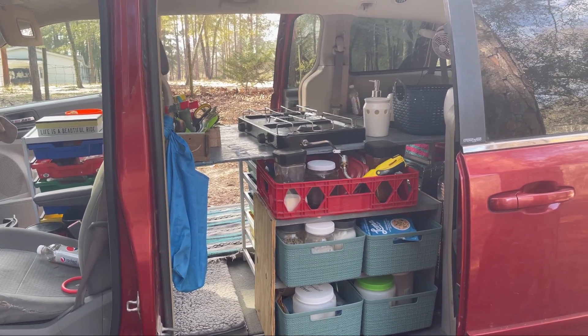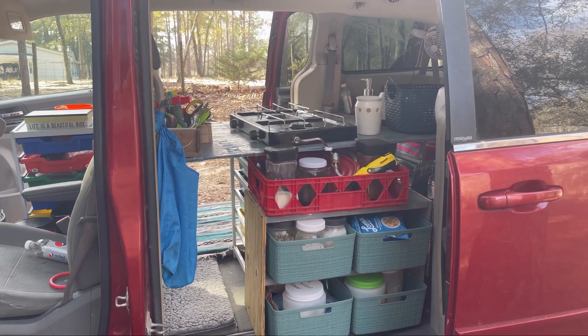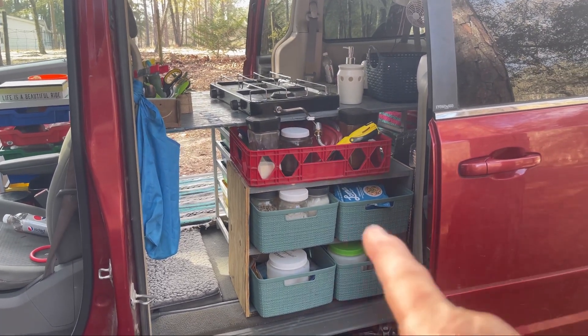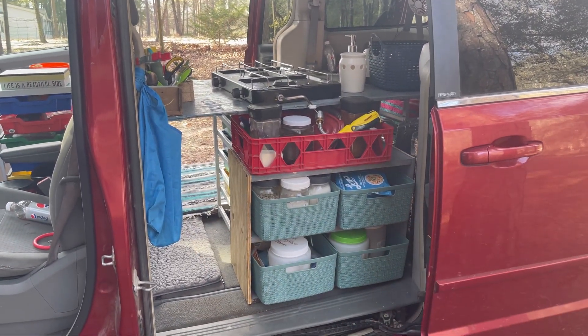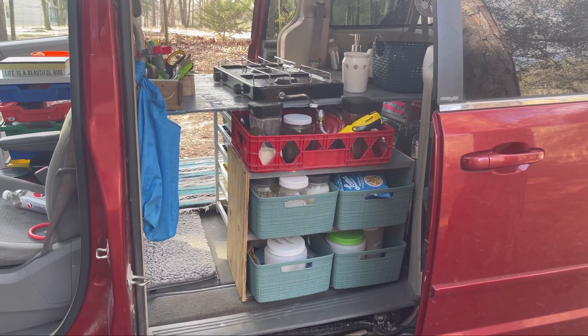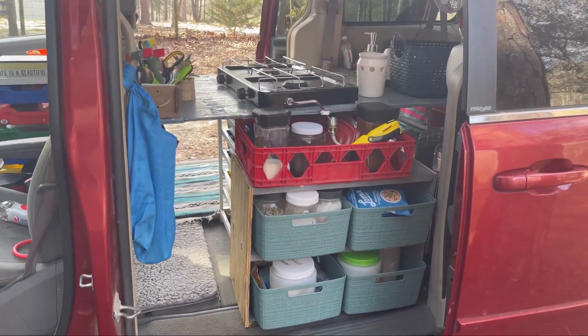I liked having my pantry back here, so my shelves went back here after I'd taken them out — I decided I liked them back there. But I was going to have to put a lip on the front of those shelves because my canisters would fall. But now with those baskets, I've been driving around with it and they stay in place really well.